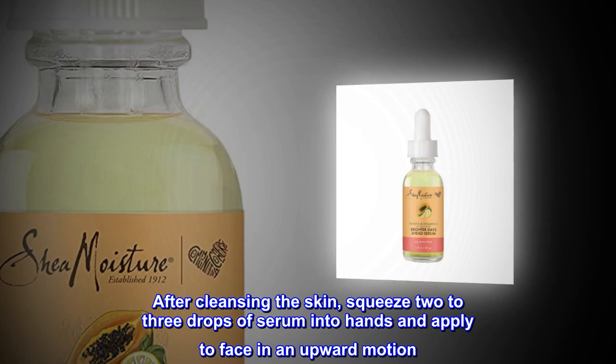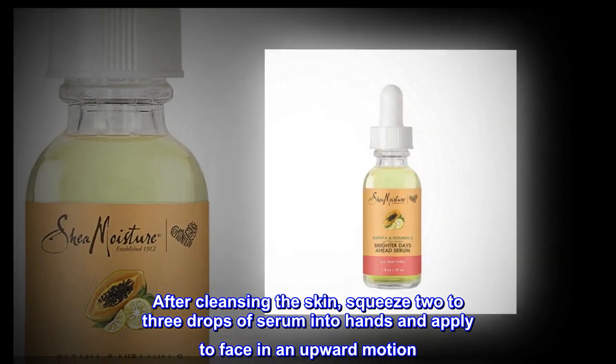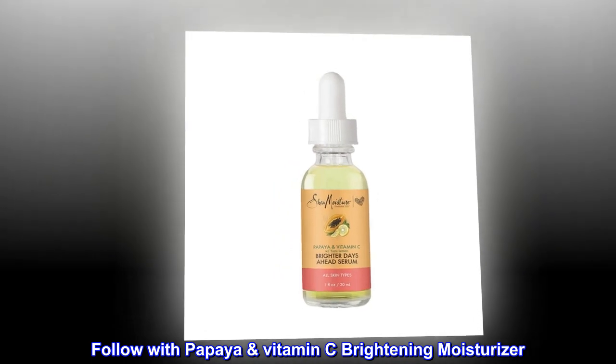After cleansing the skin, squeeze two to three drops of serum into hands and apply to face in an upward motion. Great for day or night use. Follow with the Papaya Vitamin C Brightening Moisturizer.